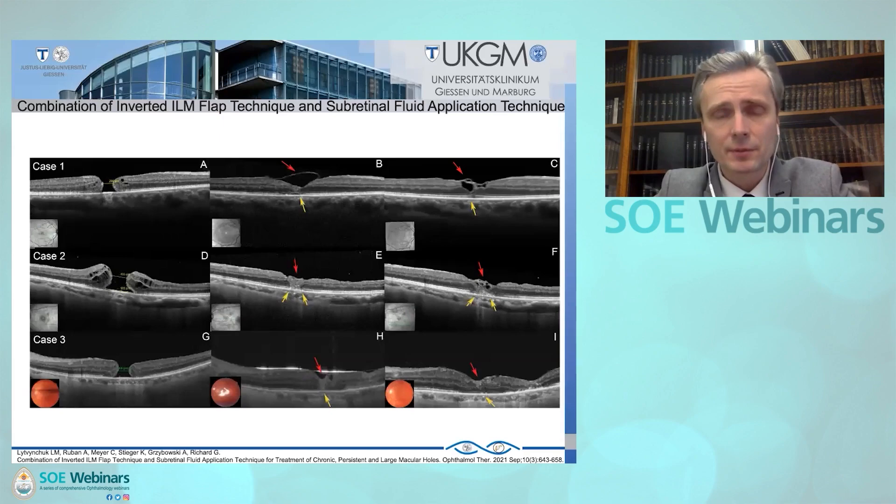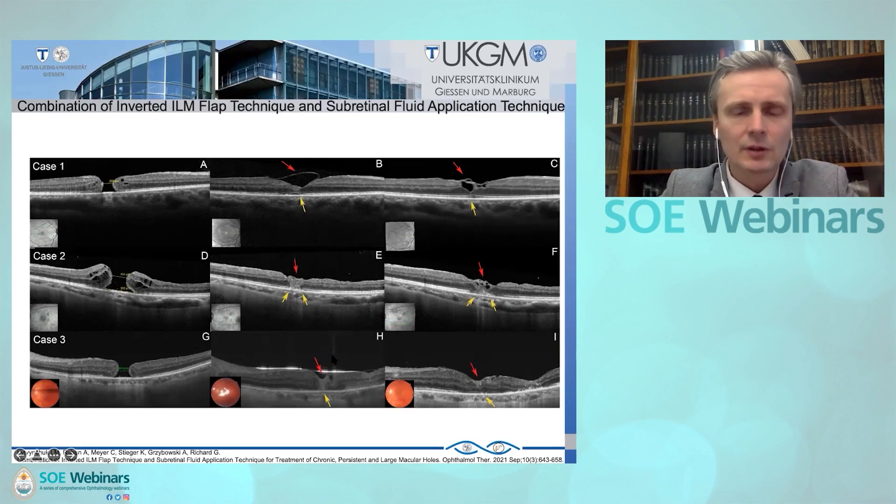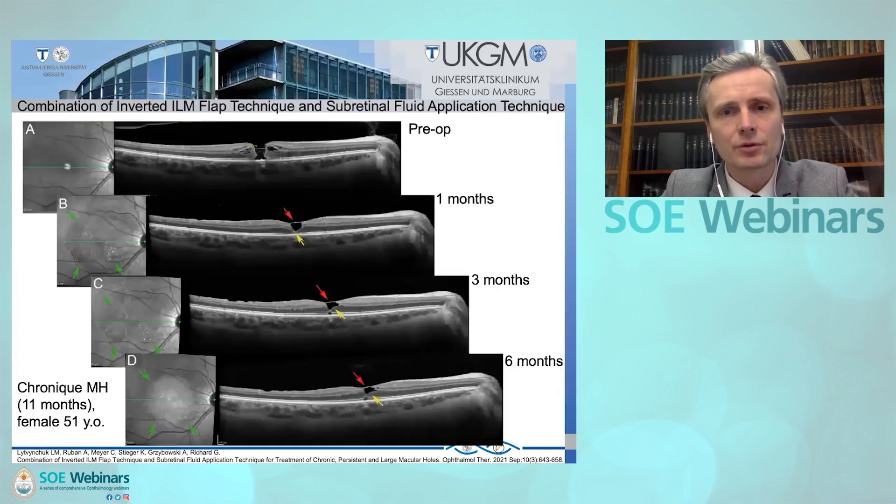In these three cases from our case series, you can see different mechanisms of macular hole closure. Here, primary closure is due to re-approximation. In this case, closure is due to the ILM flap — it was not possible to re-approximate the macular hole rims with subretinal injection. And in this case, the rims were re-approximated primarily and the macular ILM flap supported the closure of the macular hole.